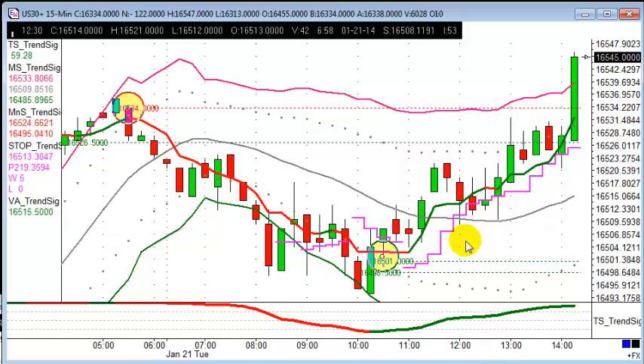Other moves in Aussie dollar, dollar Swiss, dollar yen, and dollar CAD have been moving nicely, and the oils as well have been moving nicely. So some good trades today overall.